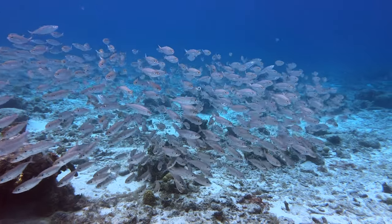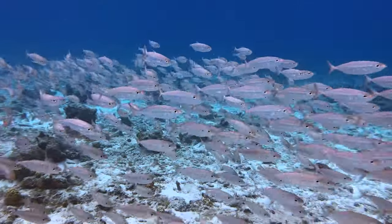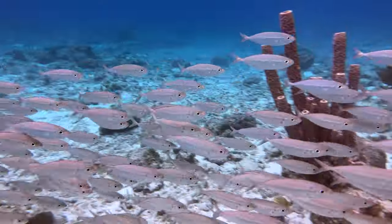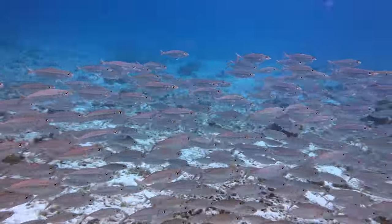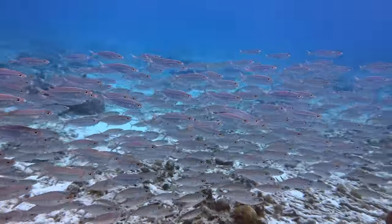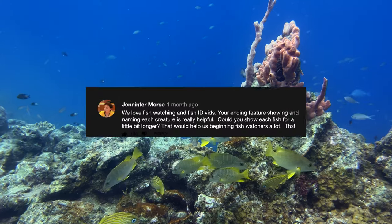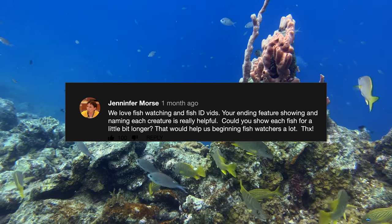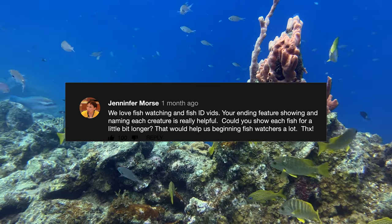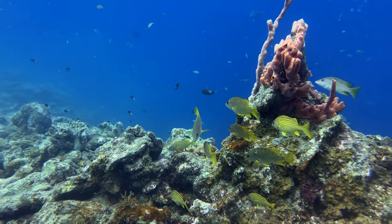Quick note before we get to the site logistics: this is the first shore dive collection we shot in 2022. Our New Year's resolution was to grow our subscriber base — if yours was to reward content creators that you enjoy, consider hitting the subscribe button. Also, Jennifer asked if we could show each animal in the sea life section a bit longer. They were only about two seconds before, so we doubled that. Thanks for the suggestion, Jennifer.